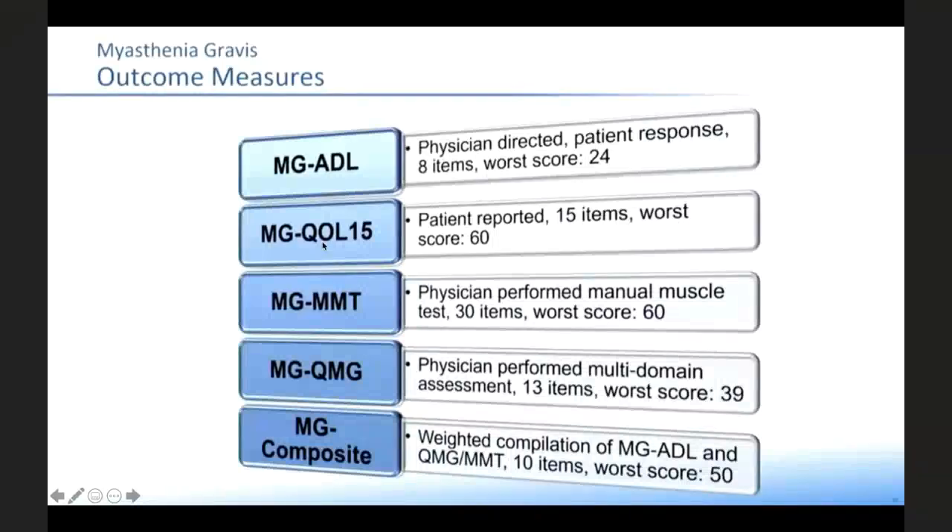The second scale is the Quality of Life index — 15 questions, four responses each, total of 60, with a median around 22. Anything greater than 22 is moderate disease burden. The Manual Muscle Testing has 30 items with a worst score of 60. The QMG — Quantitative Myasthenia Gravis score — is a multi-domain assessment with 13 items and three responses each, worst score 39. The MG Composite mixes several domains. These are the frequently used scales to measure outcomes.